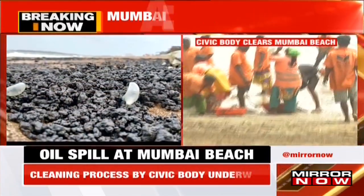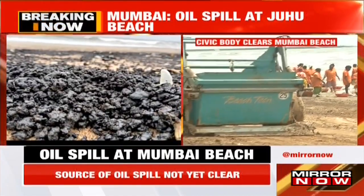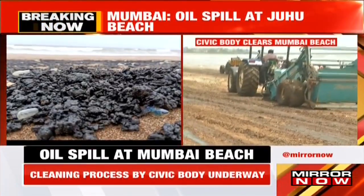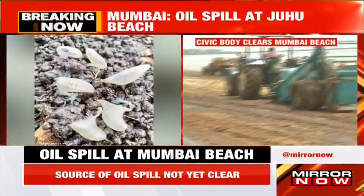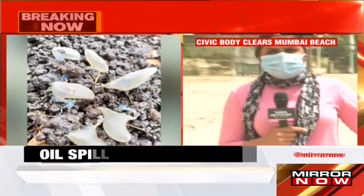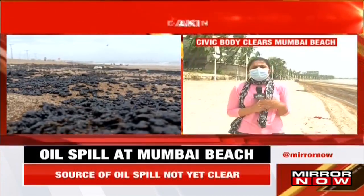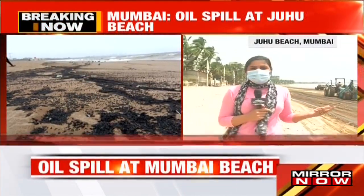This is Juhu Beach where the spill has taken place, with three tractors clearing the area. As of now, we don't know whether the spill came from offshore oil processes and drilling in the Arabian Sea near Mumbai, or whether it was an accident involving a vessel carrying oil. The source of the leak is not known at this point.